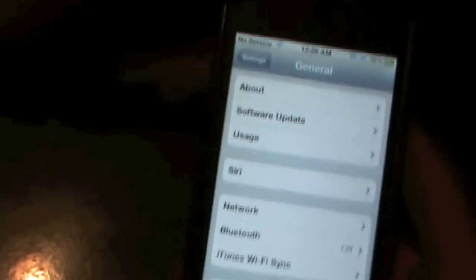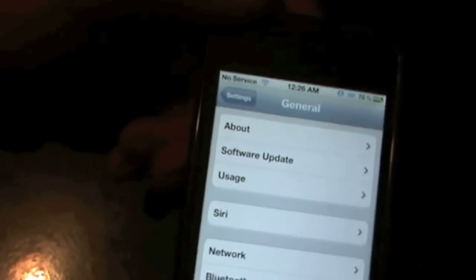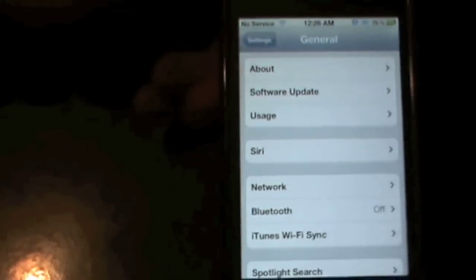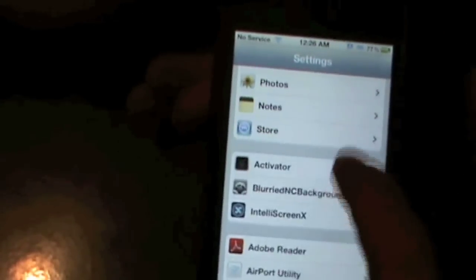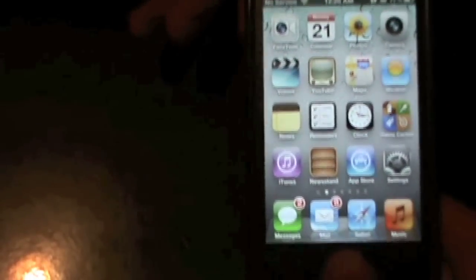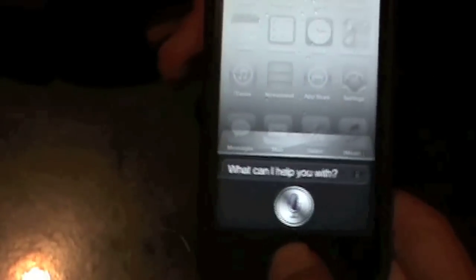Actually, when I modified lots of stuff and rebooted my iPod Touch, as you can see, it says 'no service.' So I think my iPod thinks that it's an iPhone because I modified lots of things, but I actually don't care about that. Still, I have Siri, and it is actually my iPod Touch 4G — so don't say that it's an iPhone because of the 'no service.' But right there, there's Siri.